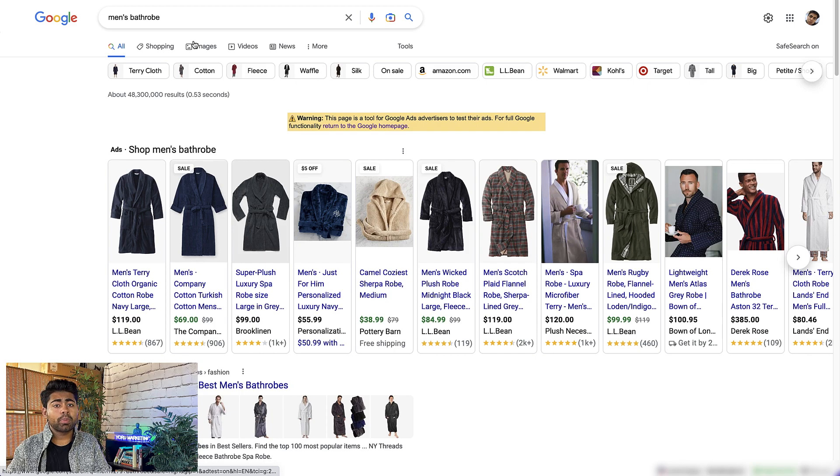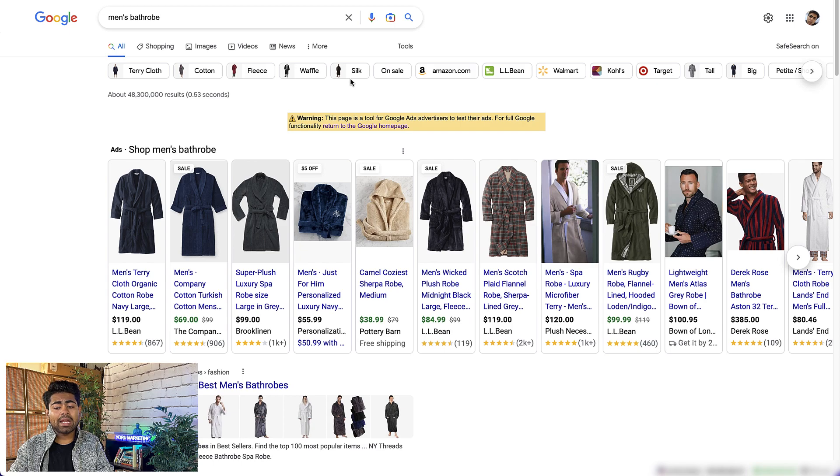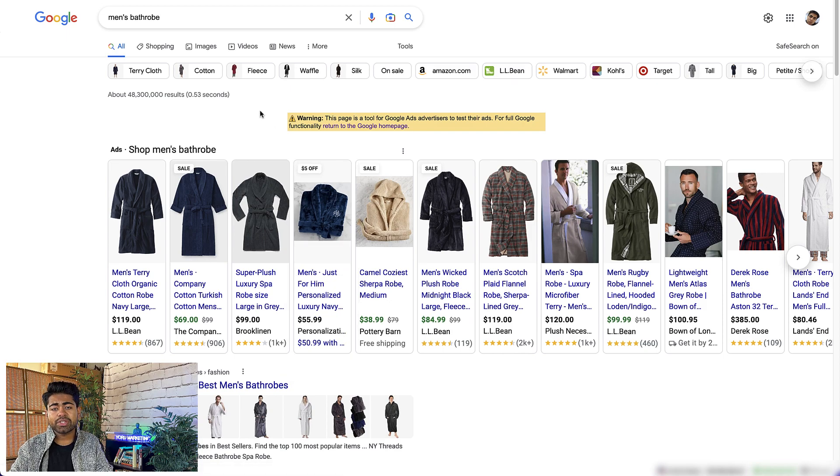I was looking for men's bathrobe — not to purchase one for myself, but rather to do keyword research in general to see what's out there. I came across this one specific brand called Personalization Mall, which had this men's bathrobe ad going on. While there were many other bathrobes being sold within this one section alone, my eyes directly went to this specific ad, and there are various reasons why that happened which we're going to cover.